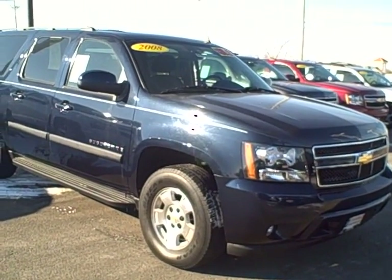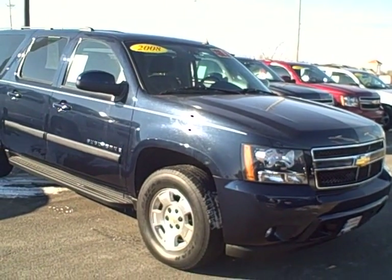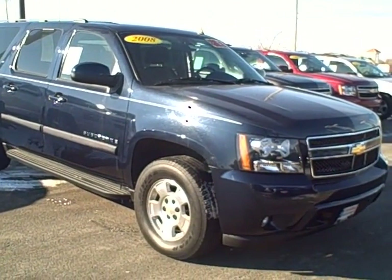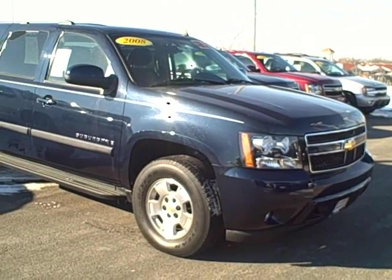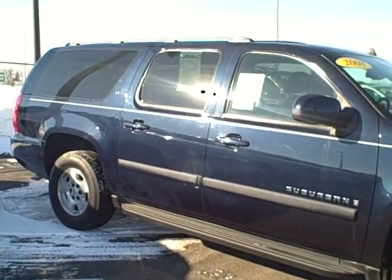Hi Don, this is Mike at Apple Chevrolet. I just wanted to send you a quick video on that 2008 Suburban that you had inquired about. I just wanted to give you a quick walk around of the vehicle and give you a closer look at it.